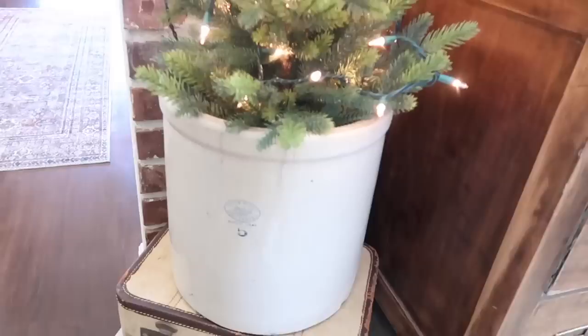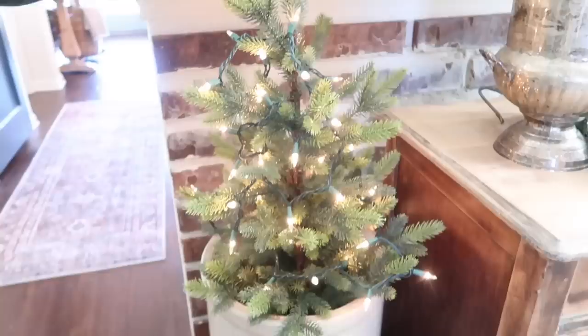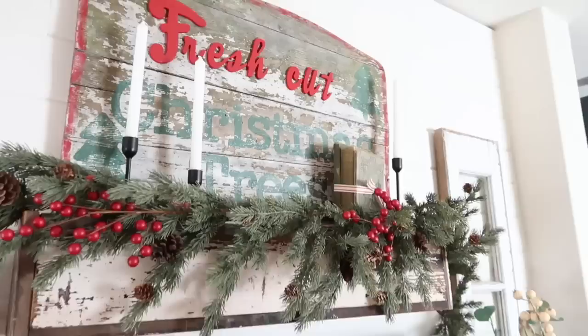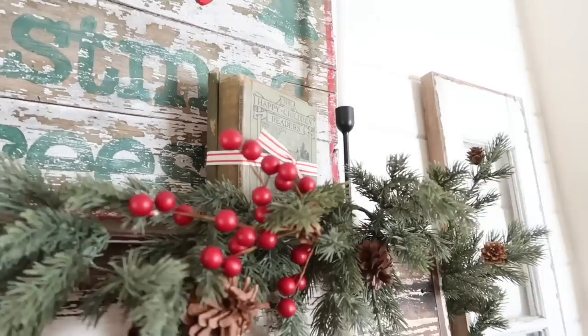This is an old crock, which I love — starting to collect these a little bit. Don't be afraid to shop Facebook Marketplace; I found this for $30, which is a steal if you know anything about crocks. This is just one of the Hearth and Hand trees that I sat down in there and added some twinkle lights. I made a sign up here above this little makeshift mantel ledge — added some old books with ribbon tied around them, a few candlesticks. This garland I picked up at another vintage shop and just added in the red berries, which is always easy to do to add a little bit of color.